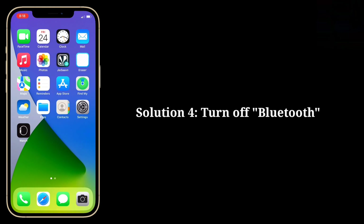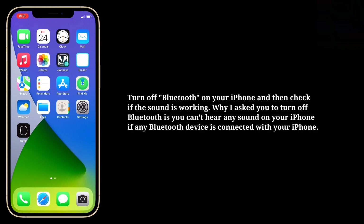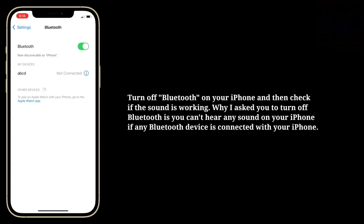Fourth solution is turn off Bluetooth. Turn off Bluetooth on your iPhone and then check if the sound is working. The reason is you can't hear any sound on your iPhone if any Bluetooth device is connected with your iPhone.